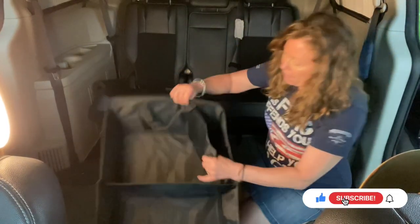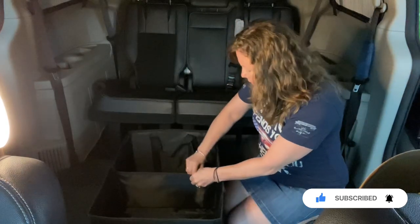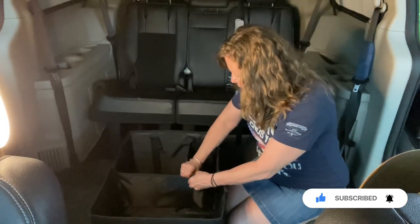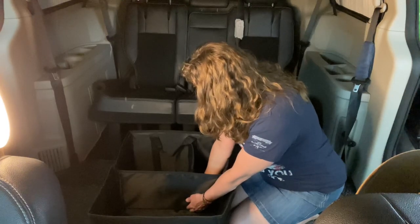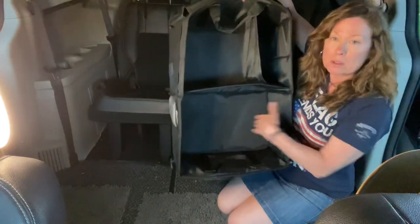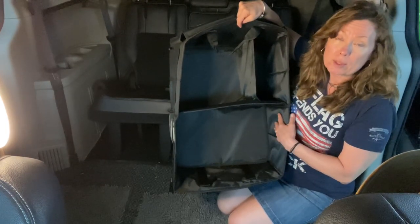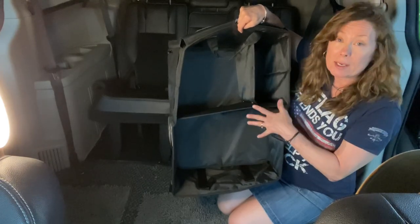It has two boards in here that you put flat down — they give stability to the bottom of the organizer. And it has this little divider right here which snaps in. At that point you have a three-quarters area and a quarter area on one side, and a full area on the other side. So this is perfect for all my clothing — my hoodies, my jeans, whatever I'm bringing, it's going in here.